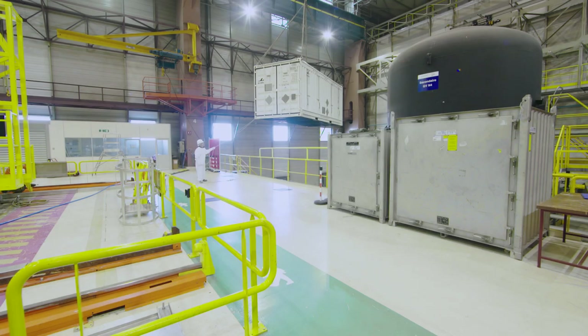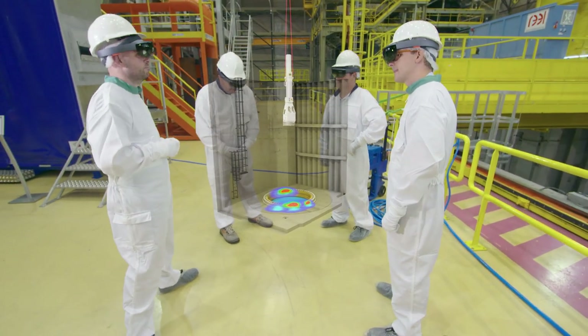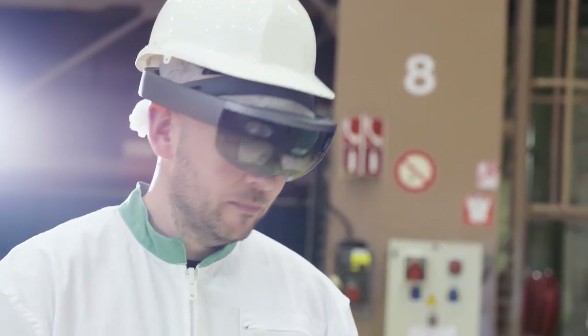If all the field workers can have a HoloLens, they can share the same vision. They can discuss the activity about the risk that they will meet.